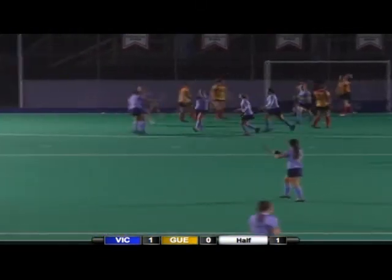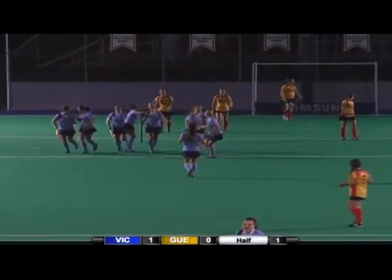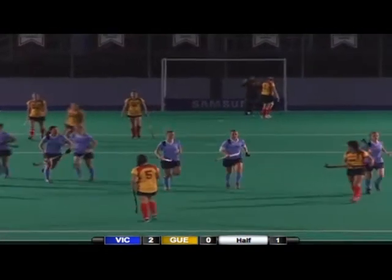Now this is UVic's third corner and as expected they've gone short. Leahy takes a deflection and I believe it is Kyla Kirby right in the center — yep, little off-pace ball there.